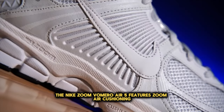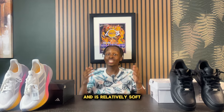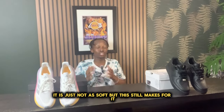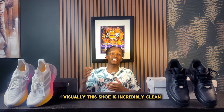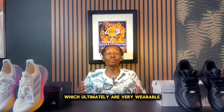The Nike Zoom Romero 5 features Zoom Air Cushioning, which is located in the midsole and is relatively soft. But when compared to the other sneakers on this list, it is just not as soft, though this still makes for an overall comfortable all-day wear. Visually, this shoe is incredibly clean and comes with a bunch of different colorways which are very wearable.